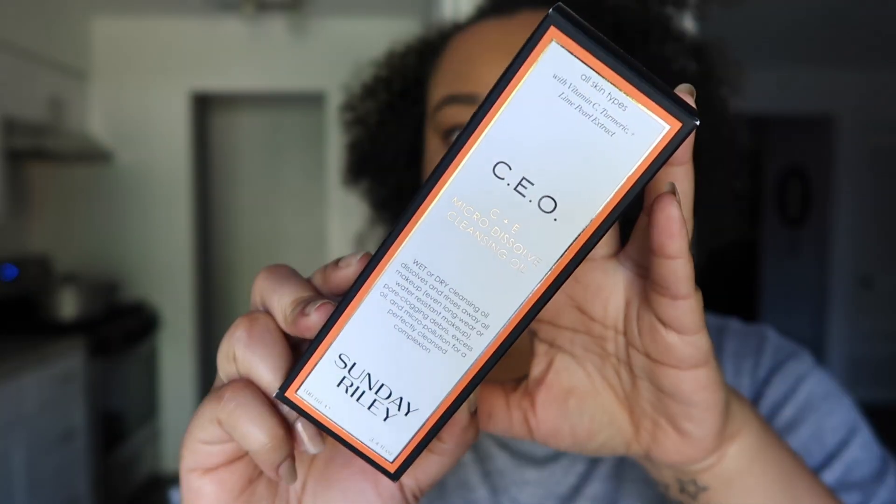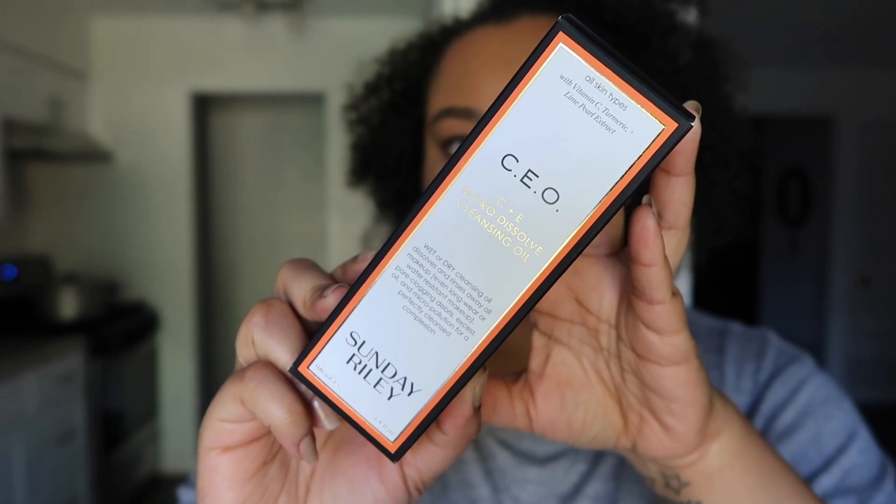I got the CEO Micro Dissolving Cleansing Oil — this is a facial cleansing oil to take off your makeup at the end of the day. I also got the Voyeur Waterproof Liquid Eyeliner Pen because I love the Kat Von D but I feel like it starts feeling watery after a while. Then I got the Too Faced Melted Matte in gingerbread — it is vegan and it's limited edition for the holidays. All of their melted mattes are vegan.